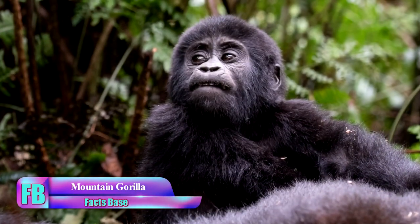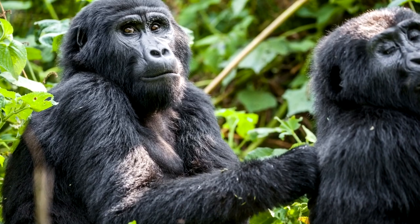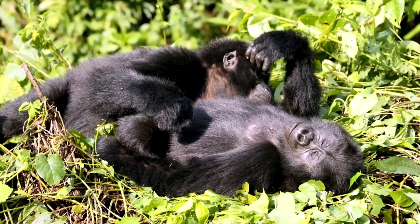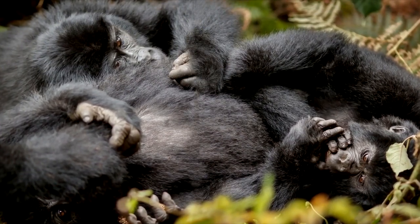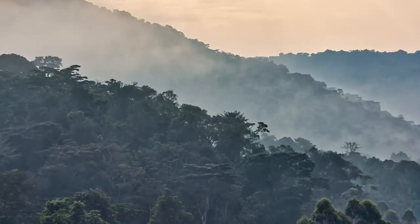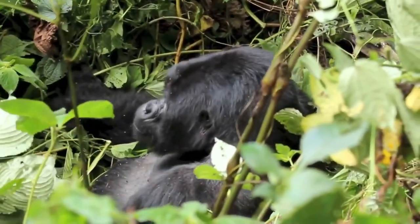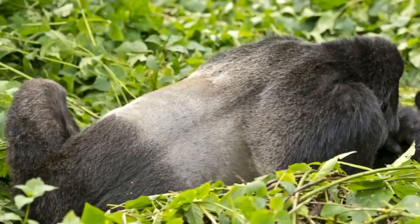The mountain gorilla, scientific name Gorilla beringei beringei, is found at high altitudes and has been documented since 1902. In 2018, the mountain gorilla was listed as endangered. These gorillas can be found in two major areas: the Virunga volcanic mountains and the Bwindi Impenetrable National Park in Uganda, as well as the Volcano and Mgahinga National Parks.